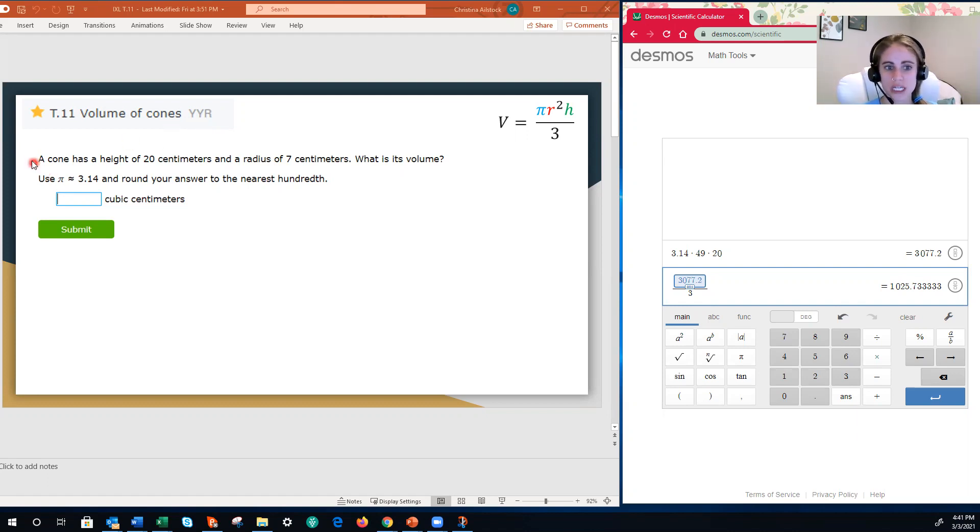Our very first question: a cone has a height of 20 centimeters and a radius of seven centimeters. What is the volume? Use the pi approximation of 3.14 and round your answer to the nearest hundredth. Tucked away up here in the corner, I have put a copy of the formula for the volume of a cone. This doesn't actually show up on IXL, so please make sure you jot that down on some paper so you can have that for reference.